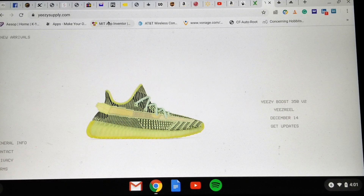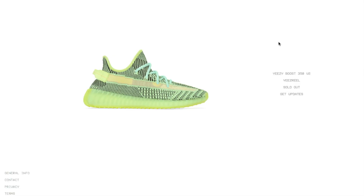My main focus was to try to cop the reflective, because that one has the most resale value. This one — the non-reflective — the resale value is not even there at all. Let's go check StockX real quick.